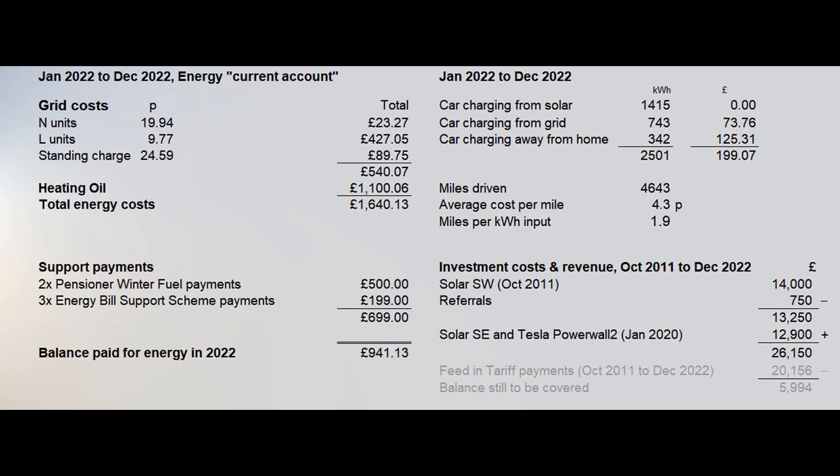When I bought my Powerwall it was expected that the price would thereafter begin to fall. However, my local installer told me last summer when I was thinking of getting a second Powerwall that the price has gone up quite a bit and the waiting list is over a year, with Tesla reportedly prioritising clients who want to install Tesla solar panels or tiles at the same time. Against this total investment of £26,150 we have so far received feed-in tariff payments of £20,156. At a very basic level of accounting that means there is still nearly £6,000 to be recovered, which will take approximately a further two and a half years of feed-in tariff payments. After that, there will be another 11 and a bit years of feed-in tariff payments coming in if we survive that long.